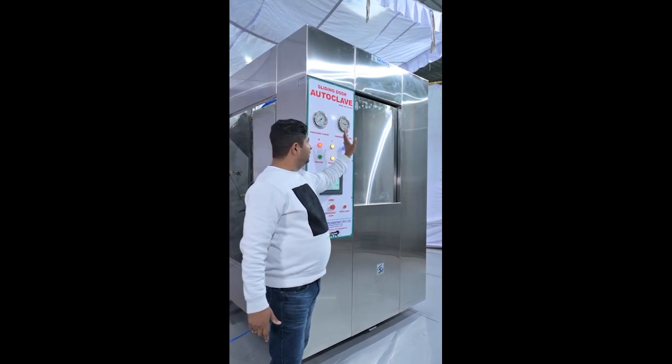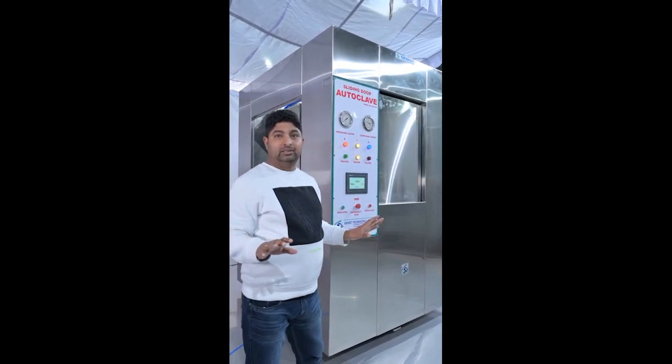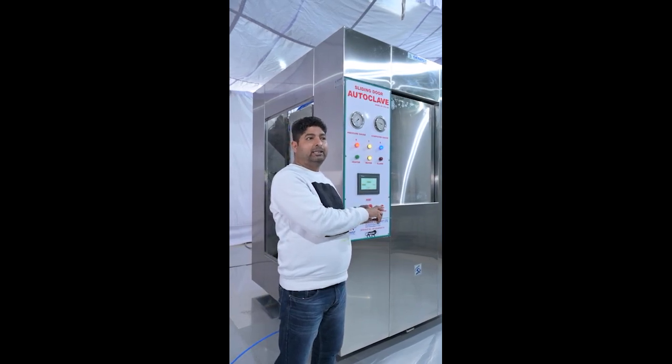If your door is not closed, your cycle will not start. Only when the door is properly closed will the cycle begin.